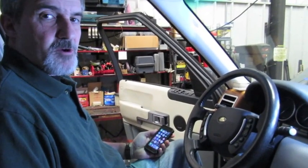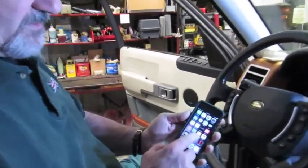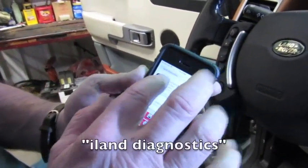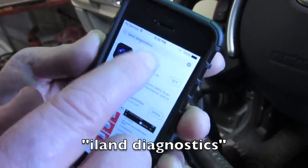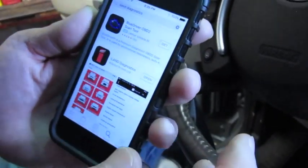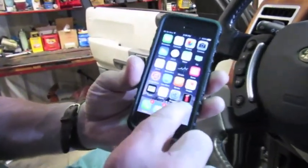We're going to show you how to load up your iLand program onto your iPhone or your iPad. Go to the App Store and at the top on your search, search for Island Diagnostics — that's I-L-A-N-D, no S. Once you get on Island Diagnostics, hit Install and you're going to install the app on your phone. Now you've downloaded your app and you'll find your icon on your main screen, on your home screen.